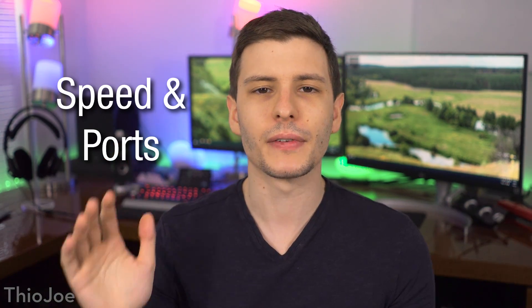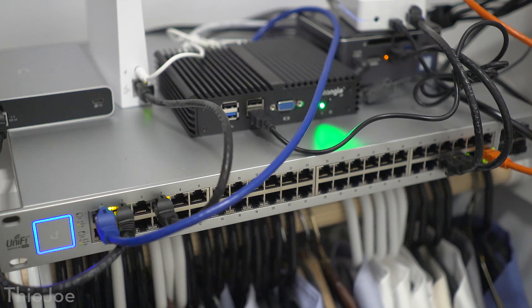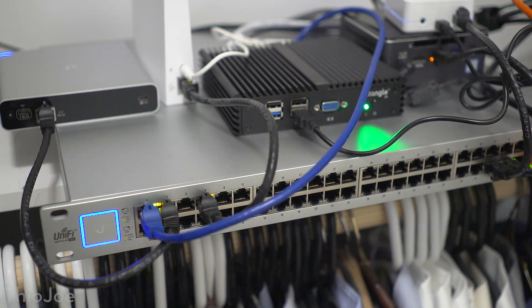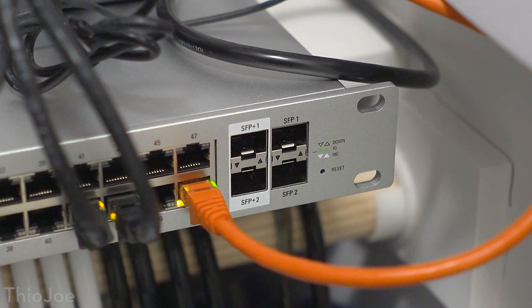The next reason why a switch might be significantly more expensive is the port speeds. These days pretty much every switch is going to have at least Gigabit ports, even the really affordable ones. But there are some with 10 Gigabit ports. Usually instead of seeing a switch that is all 10 Gigabit, you'll see one that has a lot of 1 Gigabit ports and then a few 10 Gigabit ports. On my switch it's 48 1-Gigabit RJ45 connections, and then four additional SFP-type ports.